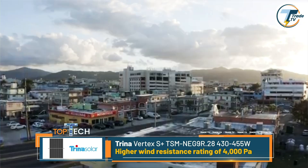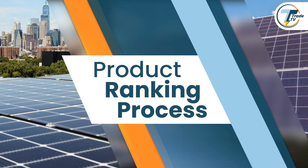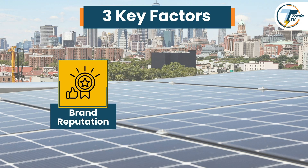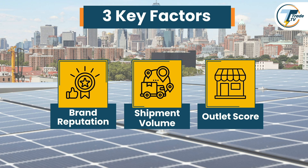For high wind regions, you might consider reinforced mounting systems. Each of these panels represents a top brand in the industry, bringing reliable, high-quality performance and features that meet the demands of today's solar market. Our rankings are built on a detailed scoring system that considers each brand's presence and performance in the U.S. residential solar market. We look at three key factors: the brand's industry reputation, its shipment volume, and how accessible it is to customers through sellers and installers — each rated to give us a well-rounded score.